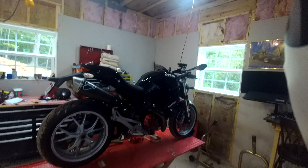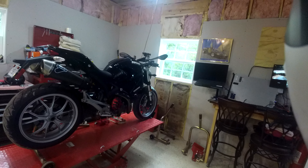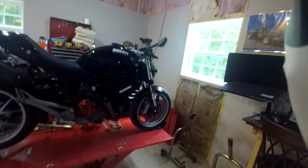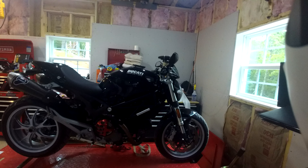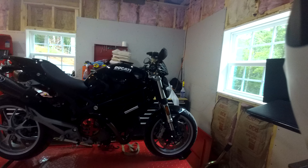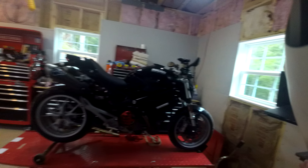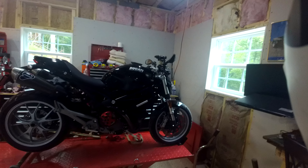A couple weeks ago, my buddy Kurt called me up and said, 'Hey Mike, I want to sell my Ducati Monster. I need you to sell it for me.' Without skipping a beat, I said, 'How much do you want for it?' He threw a number out, and I said, 'I'll buy it. I'll pay you for it.' So here it is — I own his M1100. I love this bike.